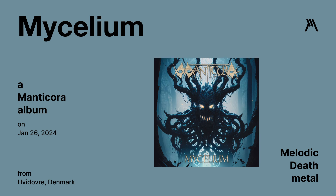Mycelium by Manticora — a melodic death metal album released on January 26th. God awful. Just skip it.